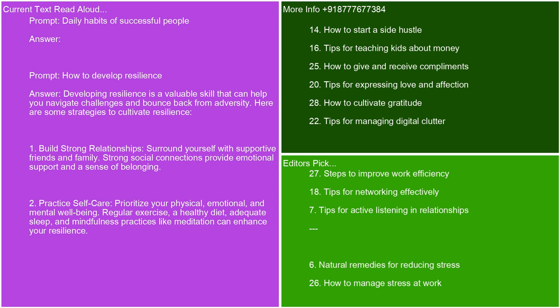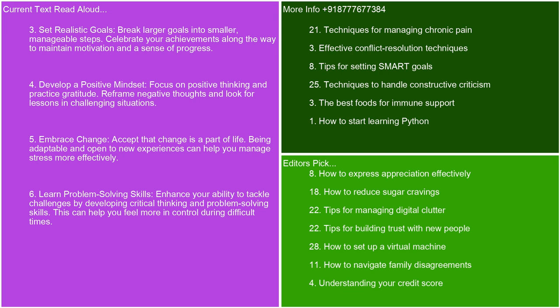How to develop resilience. Developing resilience is a valuable skill that can help you navigate challenges and bounce back from adversity. Here are some strategies to cultivate resilience. Build strong relationships — surround yourself with supportive friends and family; strong social connections provide emotional support and a sense of belonging. Practice self-care — prioritize your physical, emotional, and mental well-being. Regular exercise, a healthy diet, adequate sleep, and mindfulness practices like meditation can enhance your resilience. Set realistic goals — break larger goals into smaller, manageable steps. Celebrate your achievements along the way to maintain motivation and a sense of progress.